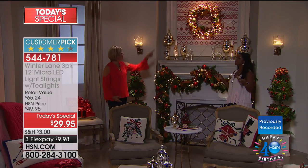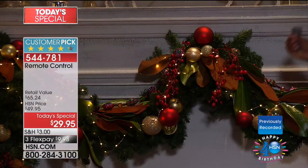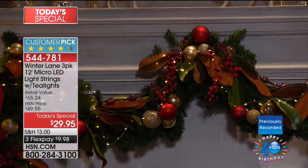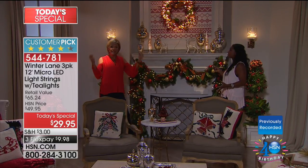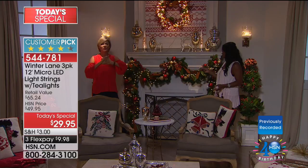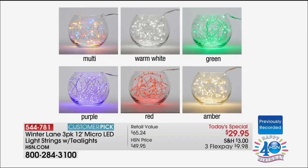I've seen so many in the marketplace that only have maybe 20 lights per strand. This is 72 lights per strand — 216 lights — so you can do your mantle, put them through the garland, weave them through. Take a look at the color choices: multi, warm white, green, purple, red, and amber. Keep in mind this is just a visual of the color. You're getting three 12-foot strands with 72 lights per strand — more than ever before. Load up because you get free shipping once you reach $5 in shipping. We've got some beautiful things coming up this hour, so stay with us.